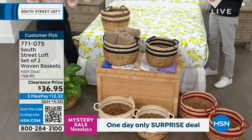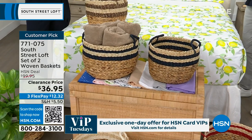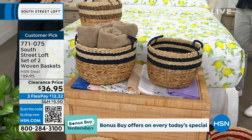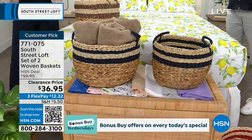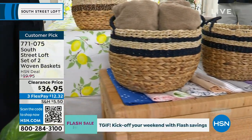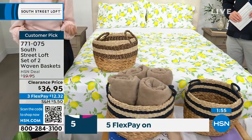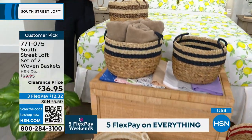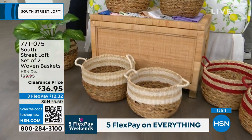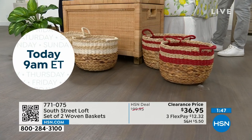If you've ever shopped baskets at a discount home store, it's very hard to find them at a reasonable price, and hard to find them matching as a set of two — let alone getting four or six. You'd have to go to four or five stores to find a whole nice collection. This is just easy shopping, and the reviews are stellar. Everyone is loving, loving, loving these baskets.